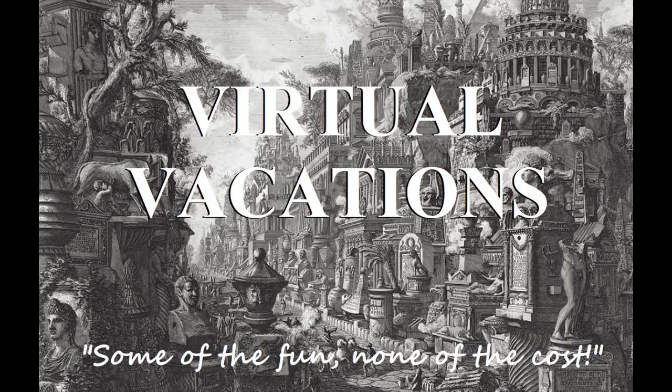As usual, I'm Dr. Garrett Ryan, and I hope you'll enjoy this brief journey into the hidden history of Rome's Pantheon.